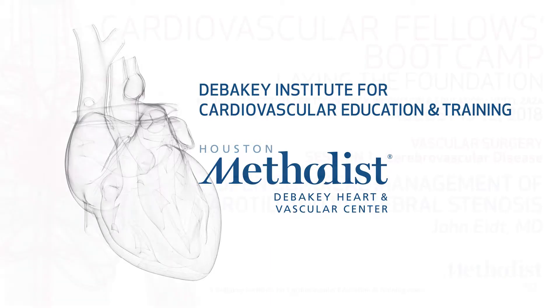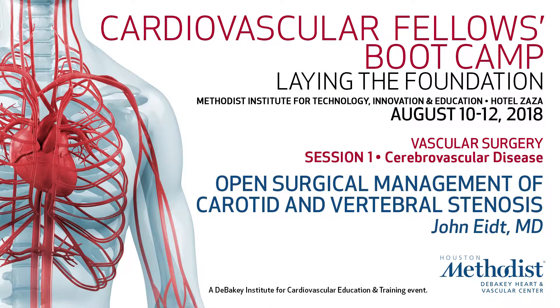Dr. John Knight will be talking on open surgical management of carotid and vertebral artery disease. Thank you. All righty — no delays this morning.